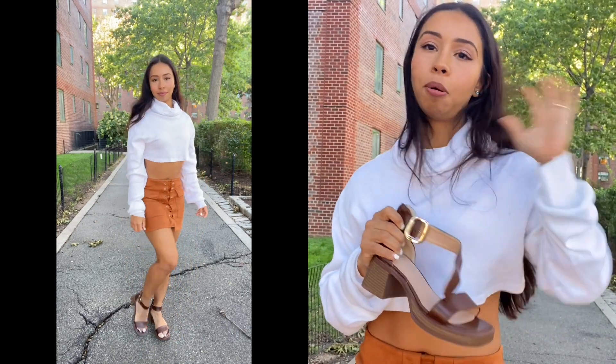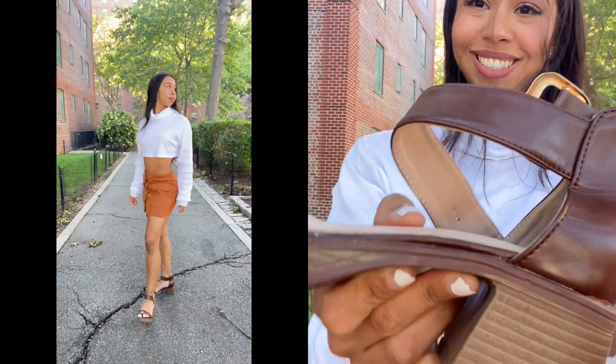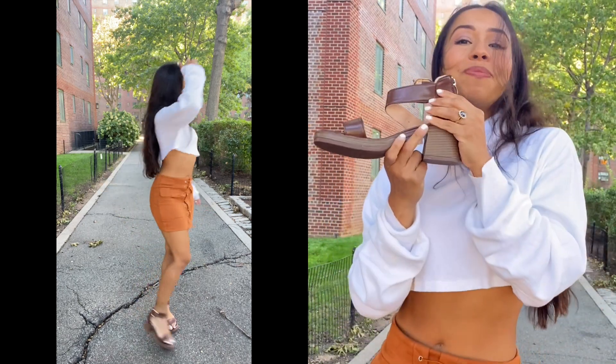More importantly, they match almost all my outfits because of the color I picked. Super cute, super stylish.